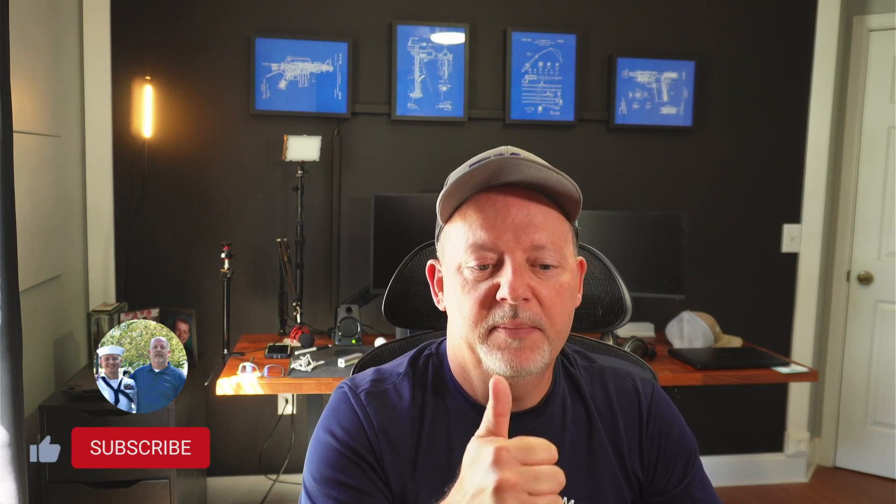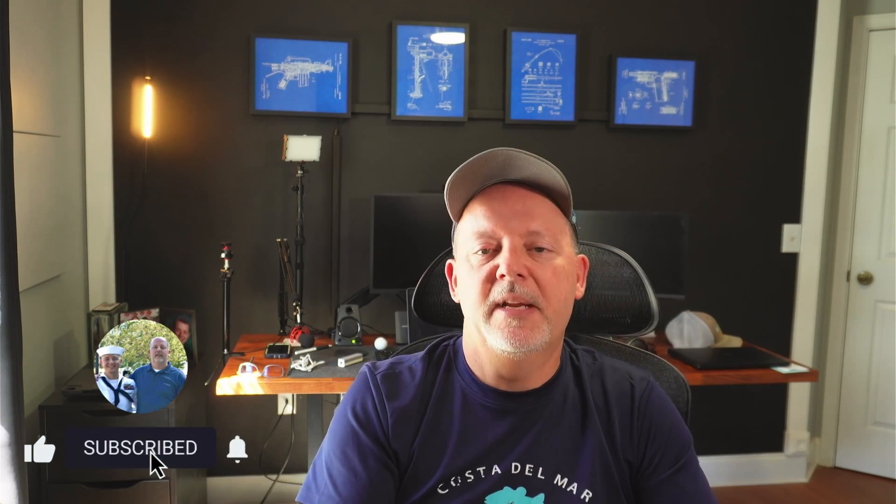Anyway, I hope you get something out of this. If you've got any questions or comments about how it went for you, let me know — put them down in the comments section. I answer all questions as best I can and I do respond to everybody. If you like this video, give me a thumbs up, hit that subscribe button, hit that bell to be notified. And if you're on Rumble, do the same thing. Hope you guys are having a great day and a great week — until the next video, thanks for watching.